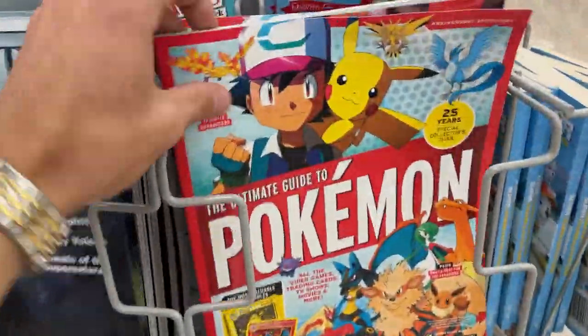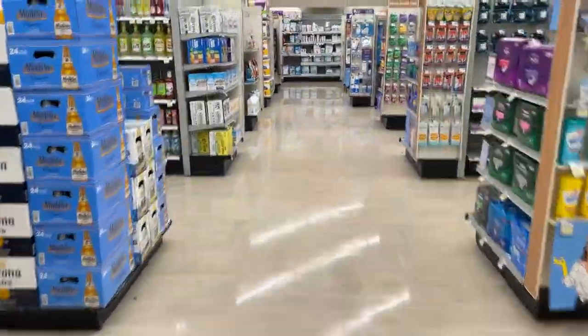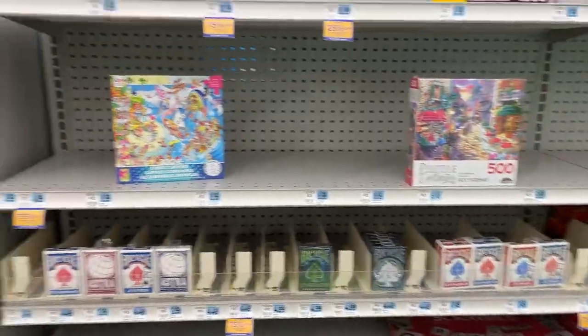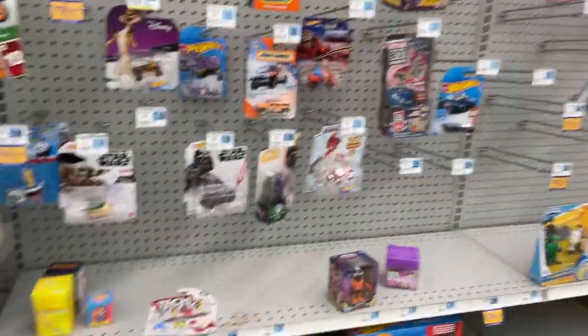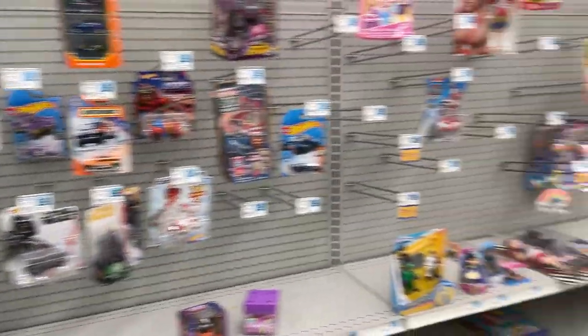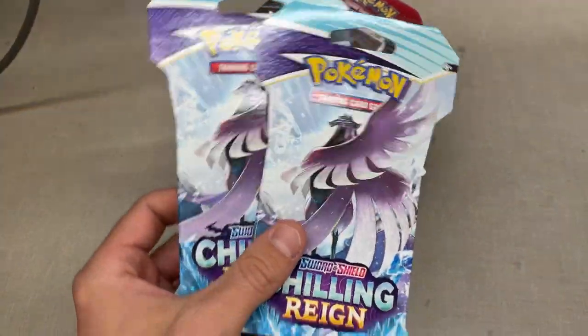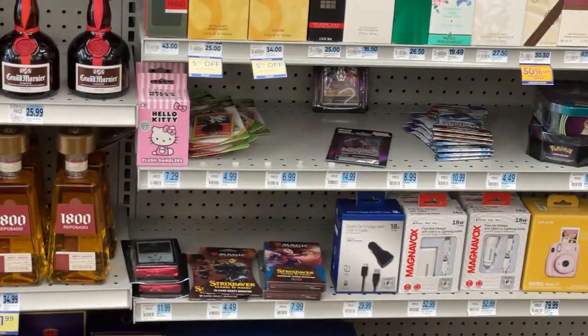They've got the Pokémon 25th anniversary ultimate collection guide, but we're looking for some packs. Let's find the toy aisle. Puzzles — not what we're looking for. It's looking like the toy aisle is pretty empty; I think we're going to have to go up front and ask behind the counter. And they had the missing Snorlax tin. We found all three tins, and look how many sleeved packs they have.